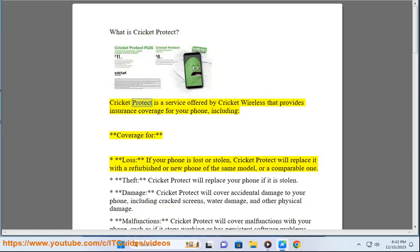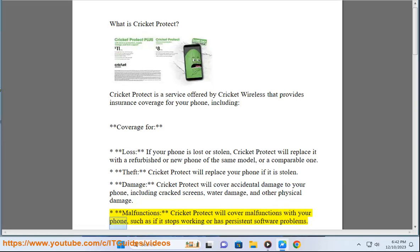What is Cricket Protect? Cricket Protect is a service offered by Cricket Wireless that provides insurance coverage for your phone, including coverage for loss — if your phone is lost or stolen, Cricket Protect will replace it with a refurbished or new phone of the same model or a comparable one. Cricket Protect will also cover theft, as well as accidental damage to your phone including cracked screens, water damage, and other physical damage.